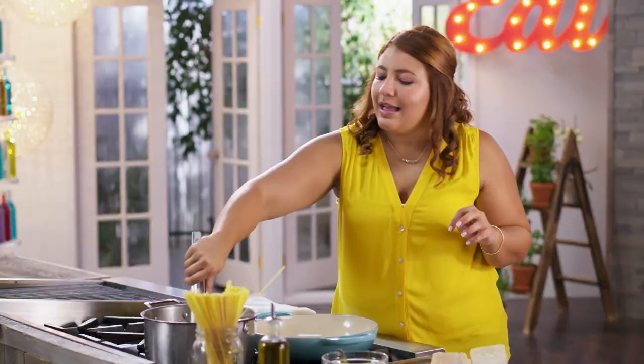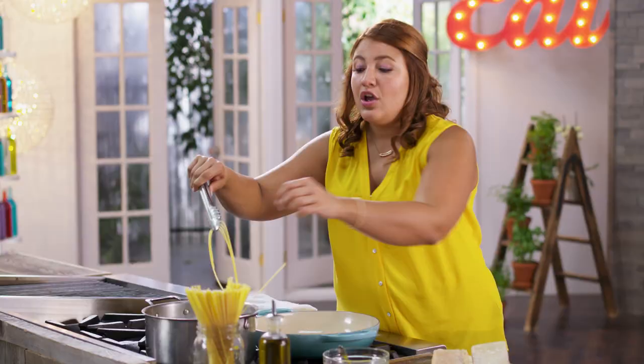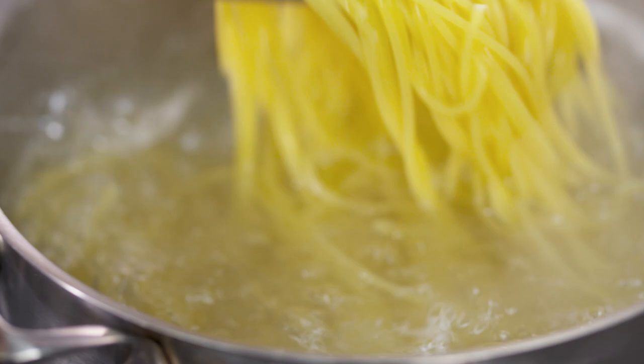How do you know pasta is ready? Taste it. Italians love their pasta al dente, or still with a little bite to it. Perfect. Now watch how it all comes together.